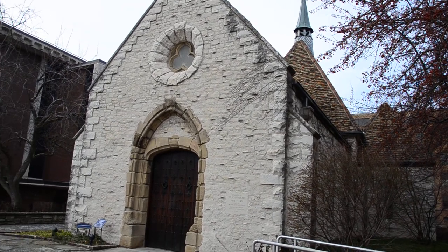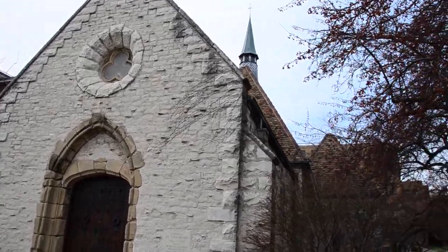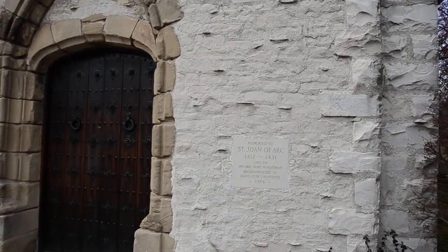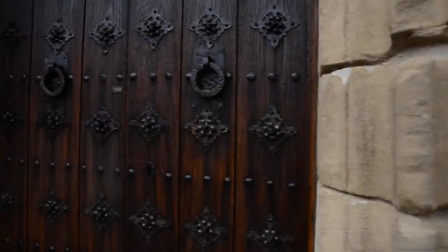This is the St. Joan of Arc Chapel in Milwaukee, of all places, believe it or not. It's this 15th century chapel that was reconstructed and brought to Milwaukee. As I understand, it's a gift of the Mark Rotman family, as it says here. It was moved here in 1966, and before that it was owned by another family in Long Island.